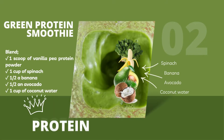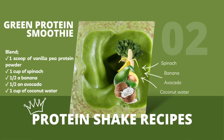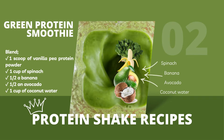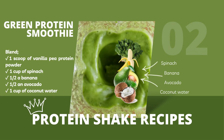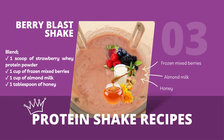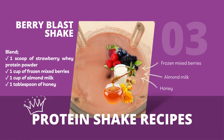2. Green Protein Smoothie: blend 1 scoop of vanilla pea protein powder, 1 cup of spinach, half a banana, half an avocado, and 1 cup of coconut water. 3. Berry Blast Shake: blend 1 scoop of strawberry whey protein powder, 1 cup of frozen mixed berries, 1 cup of almond milk, and 1 tablespoon of honey.